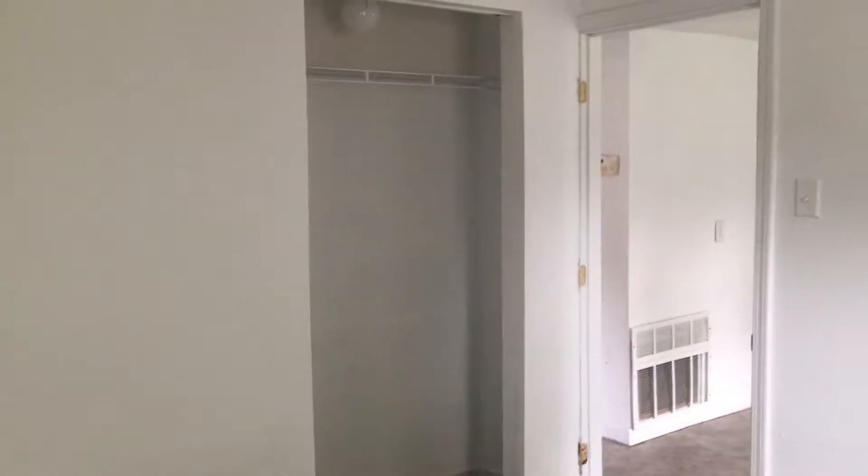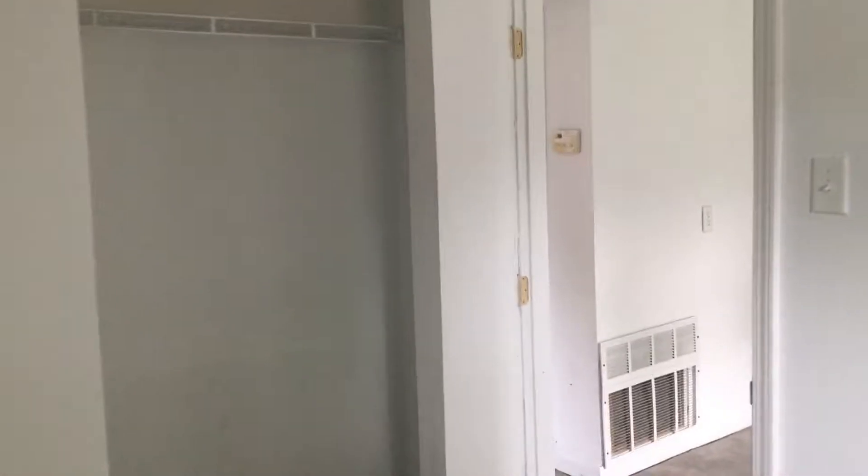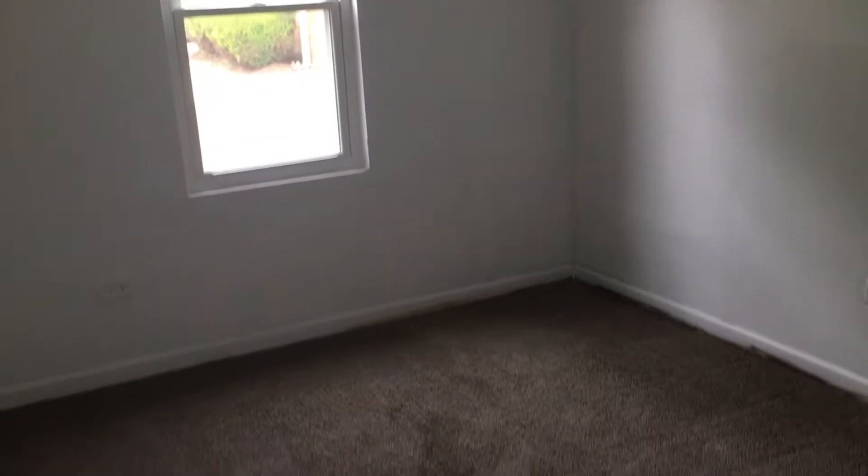On the other side you have two additional bedrooms. This is bedroom number two — carpet as well, with a closet when you first come in. And a closet in the corner of the third bedroom.